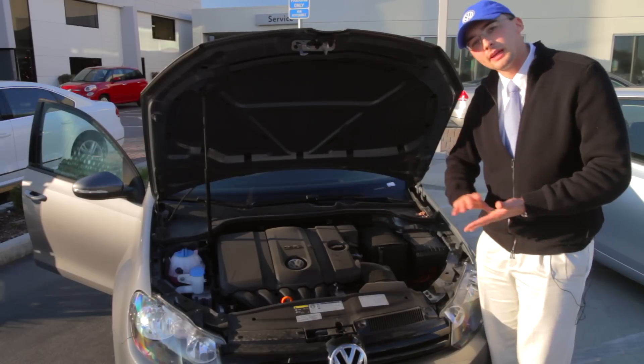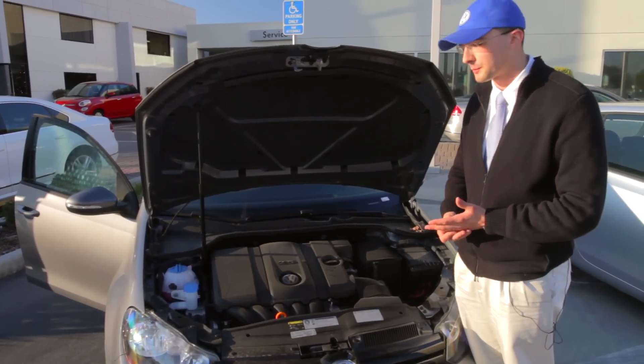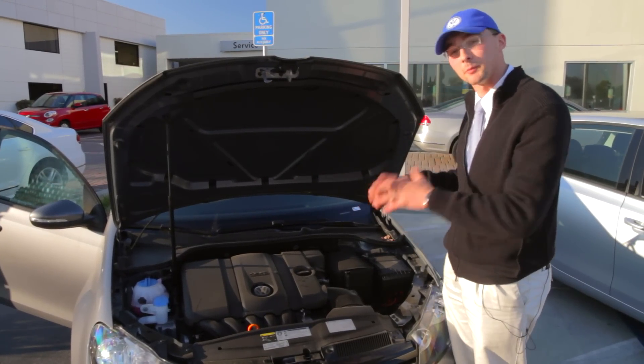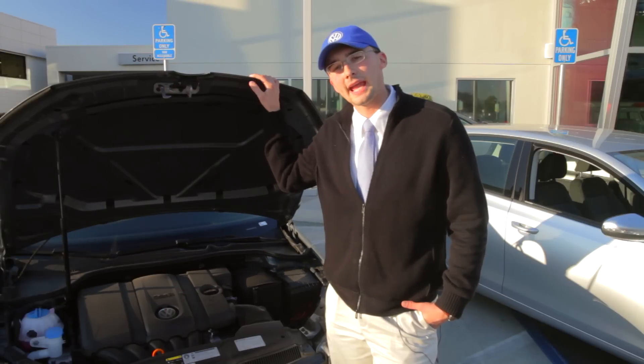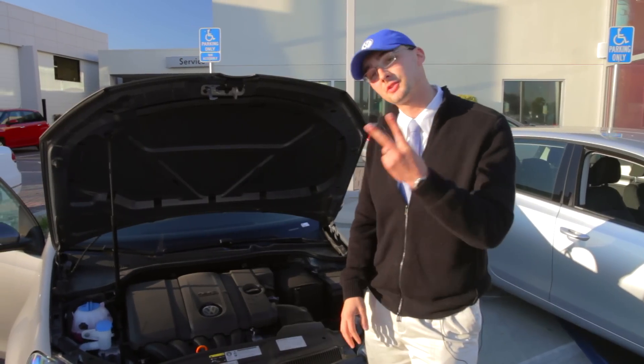This motor is rated at about 170 horsepower and 177 foot-pounds of torque, which is more than enough to get you up to speed and where you need to go. It's actually quite big when you take into account the size of this vehicle. This motor and overall design has helped the Golf win the World Car of the Year Award on two separate occasions.